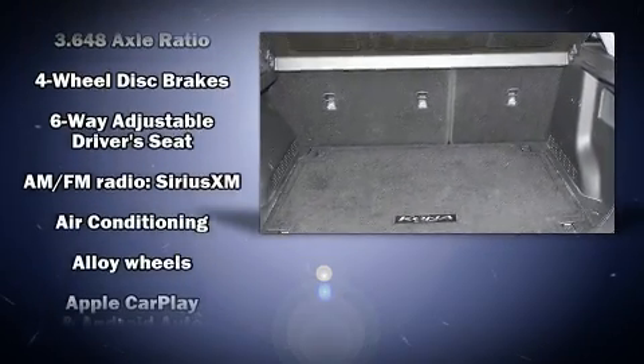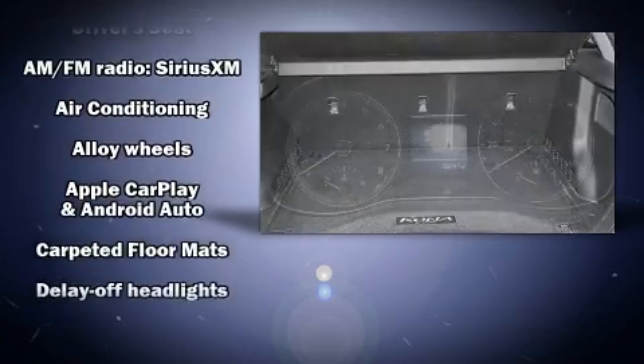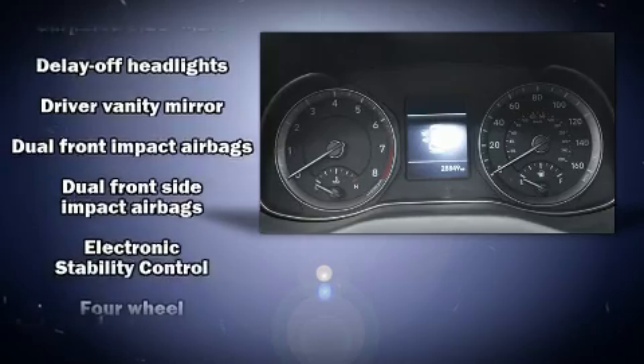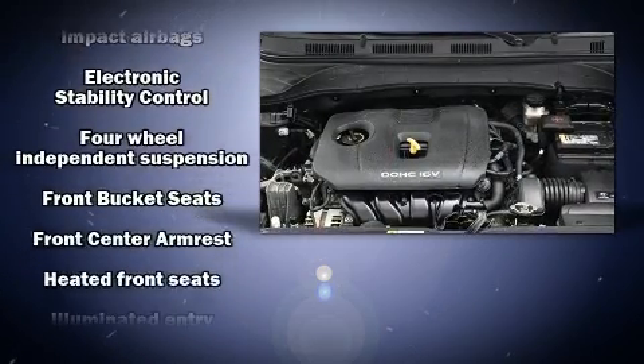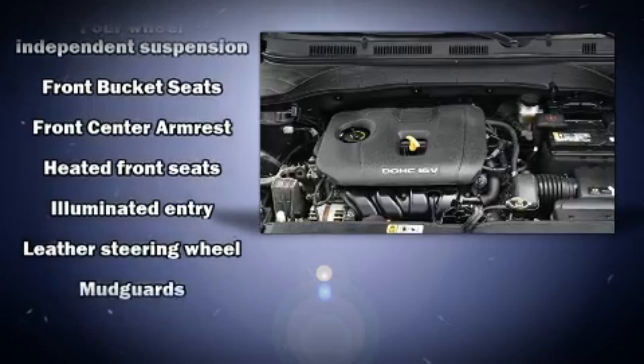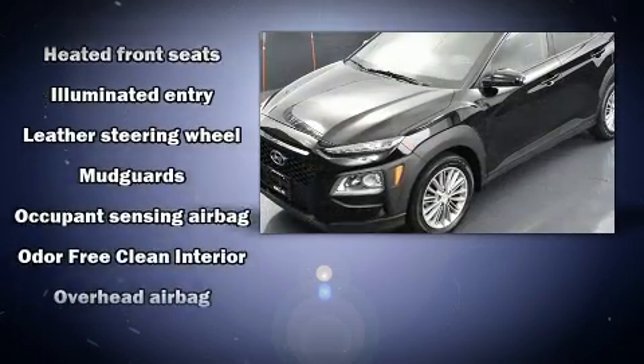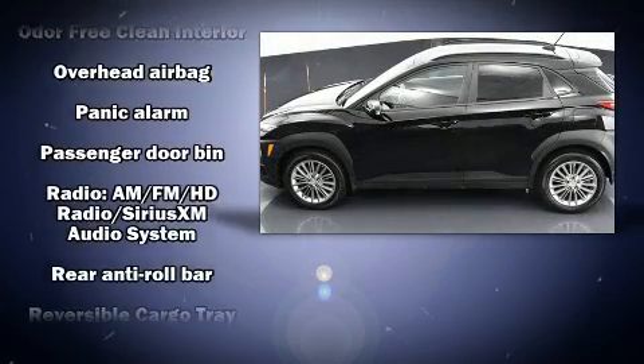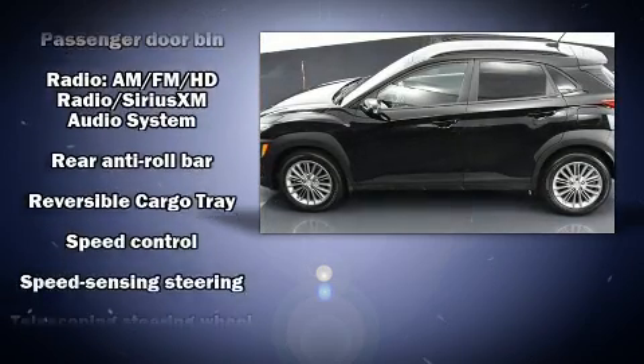Power windows, AM/FM radio, and six speakers enhance the audio experience throughout the interior. Hyundai also prioritized safety and security by including dual front impact airbags, head curtain airbags, traction control, and brake assist.